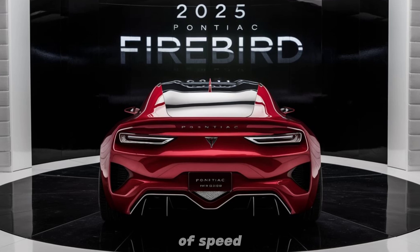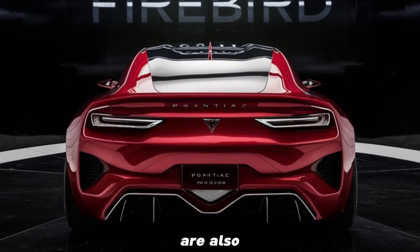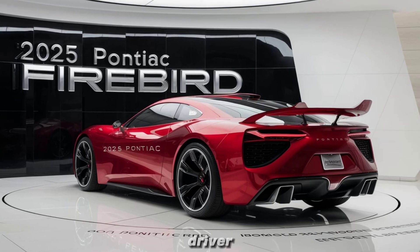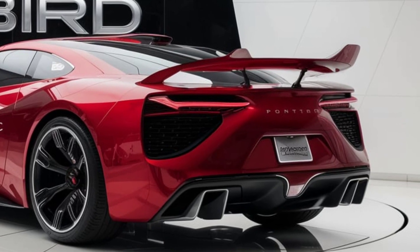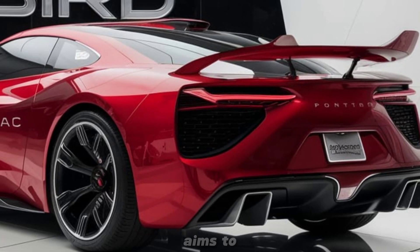That stays true to the Firebird's legacy of speed and agility. Safety and technology are also top priorities in the 2025 Firebird. Expect advanced driver assistance features to enhance safety on the road, along with connectivity options that keep you in touch with the world around you.